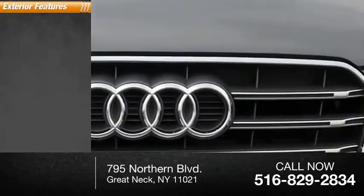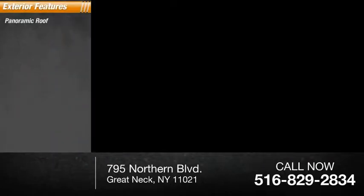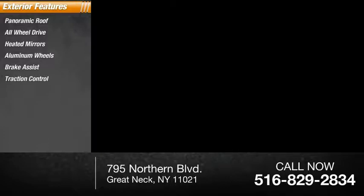Here are some of this vehicle's great options: panoramic roof, all-wheel drive, heated mirrors, aluminum wheels, brake assist, traction control, stability control, sports suspension, daytime running lights, engine immobilizer.